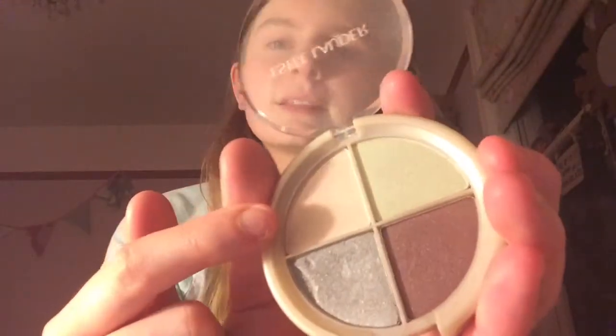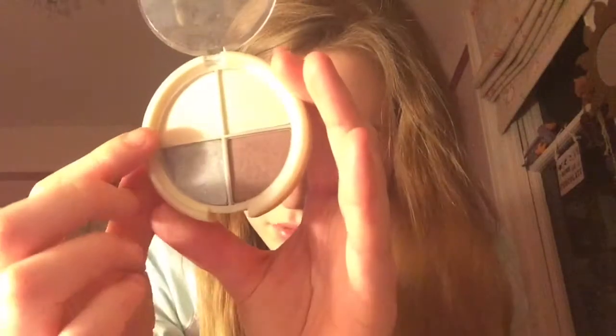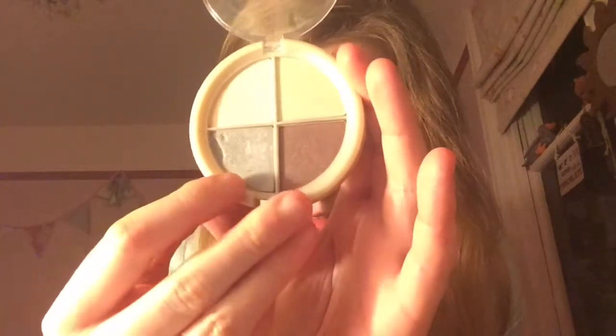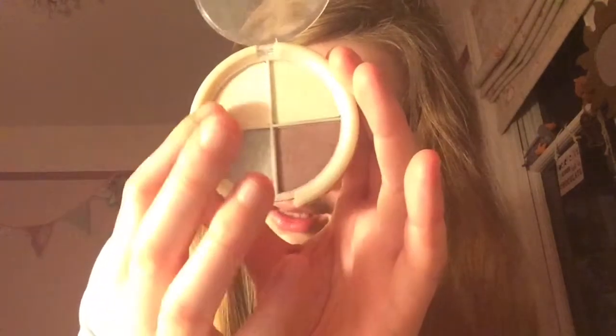That was the end of those. Then I moved on to this Estee Lauder one, which I started wearing during October half term. I wore three colours mainly — one as a base, then the second, then the third on top. One's called Silver Ice, one is called Pistachio, and I think another is called Baldiux Duo. I quite liked them during half term, and then I stopped for some weird reason.